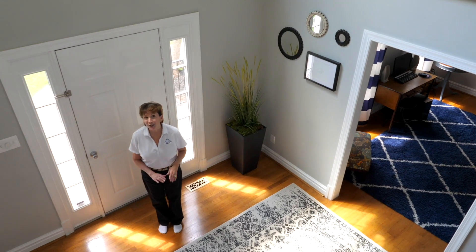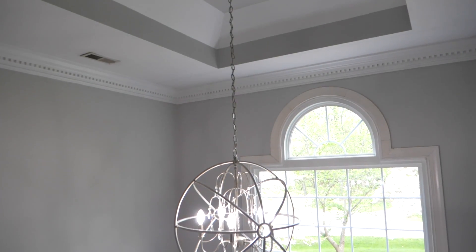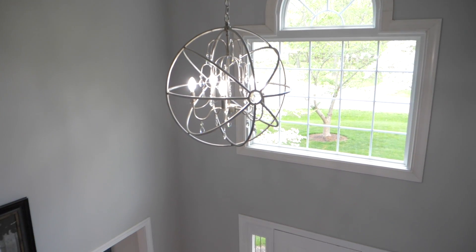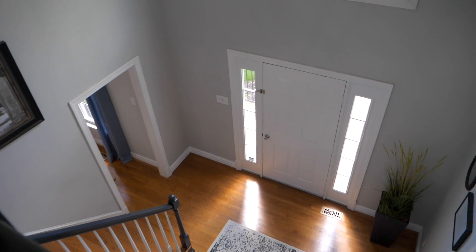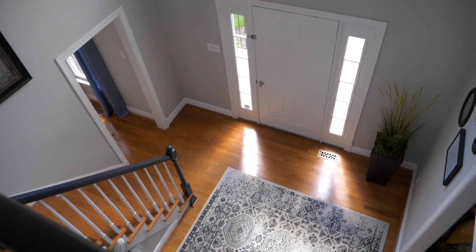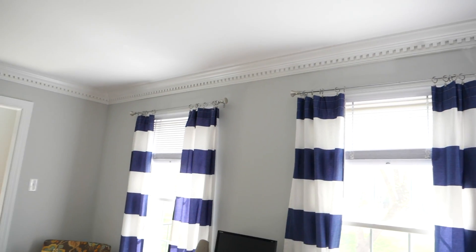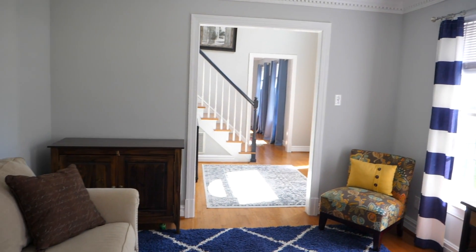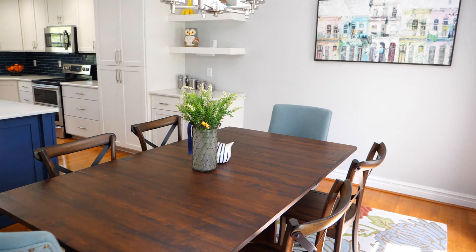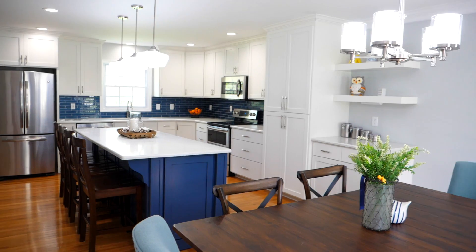As we enter this 2,300 square foot four bedroom two and a half bath home, you'll be greeted by this amazing two-story foyer. We have a lovely formal living room that's currently being used as an office, with wonderful detail in the crown molding and beautiful hardwood floors. The open concept dining room leads right into this beautiful new kitchen.